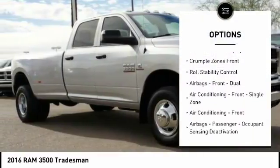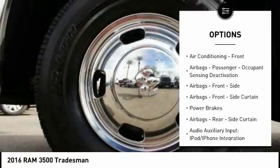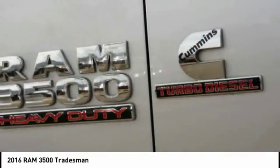Stability control, traction control, power steering, cruise control, power door locks, power brakes, power windows, child safety locks, electronic brake force distribution, tachometer.